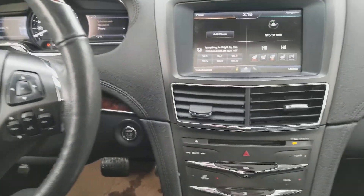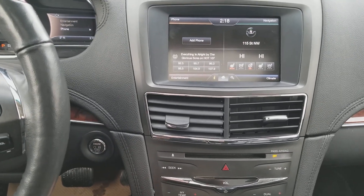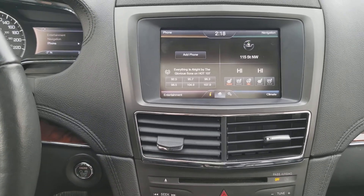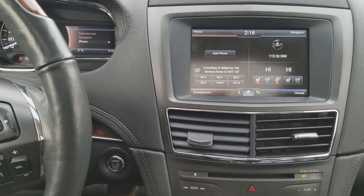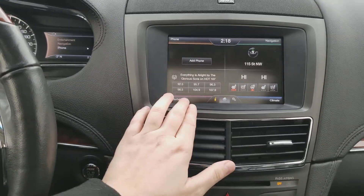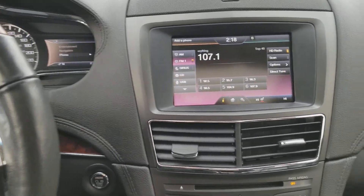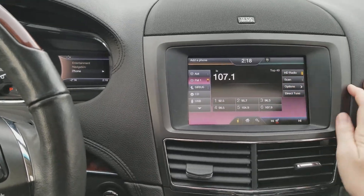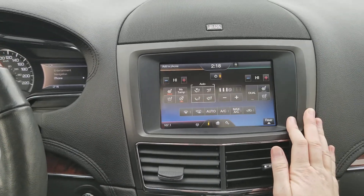Heading into the middle, we have push start ignition on this MKT. That comes with remote start as well as intelligent access. You have your Lincoln Touch system in here, which comes with AM/FM radio, Sirius satellite radio, Bluetooth and USB connectivity. We also have the navigation in the top right-hand corner and climate control down in the bottom right.